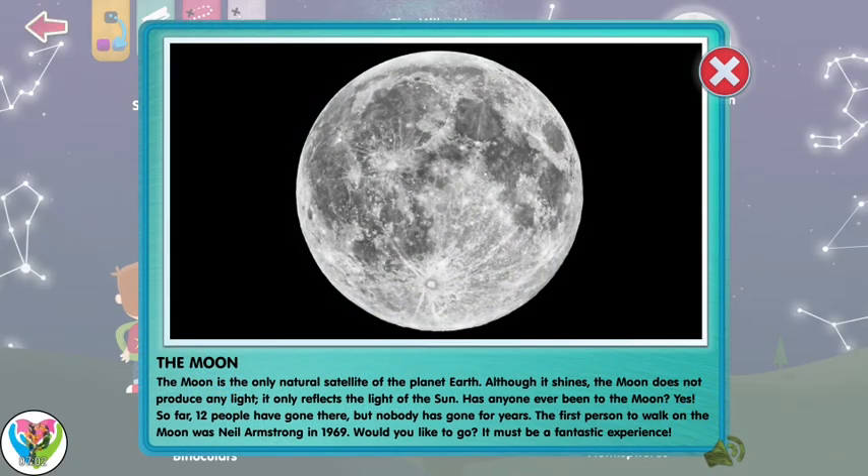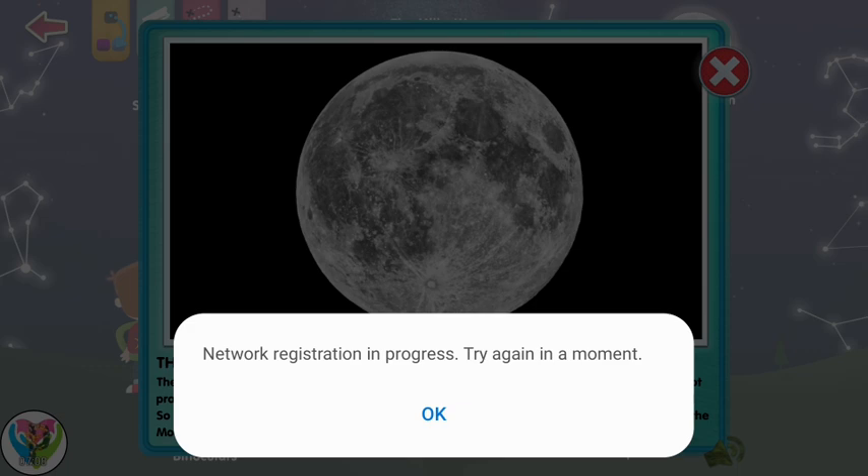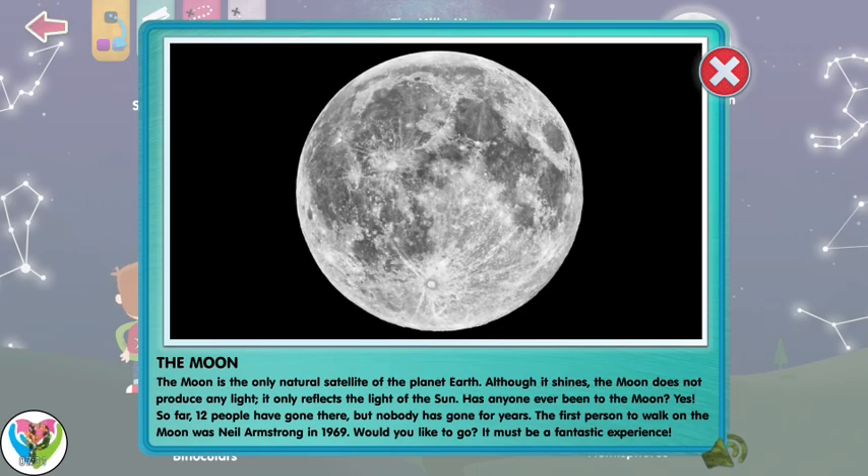The moon is the only natural satellite of planet Earth. Although it shines, the moon does not produce any light — it only reflects the light of the sun. Has anyone ever been to the moon? Yes! So far, 12 people have gone there, but nobody has gone for years. The first person to walk on the moon was Neil Armstrong in 1969. Would you like to go? It must be a fantastic experience!